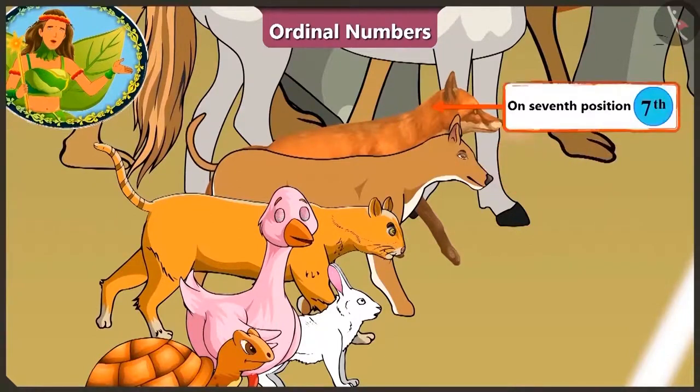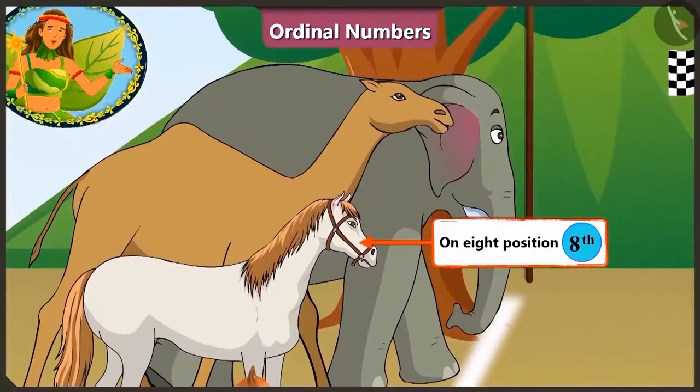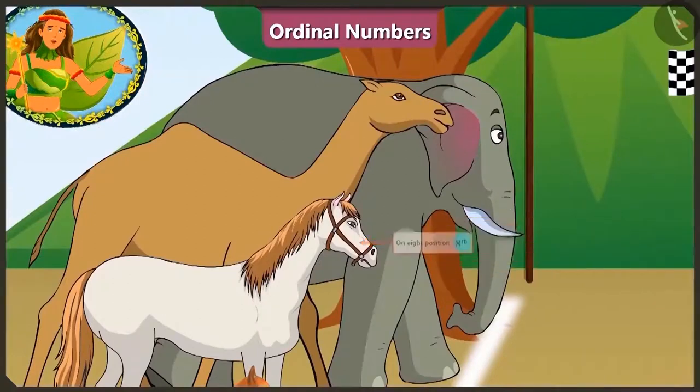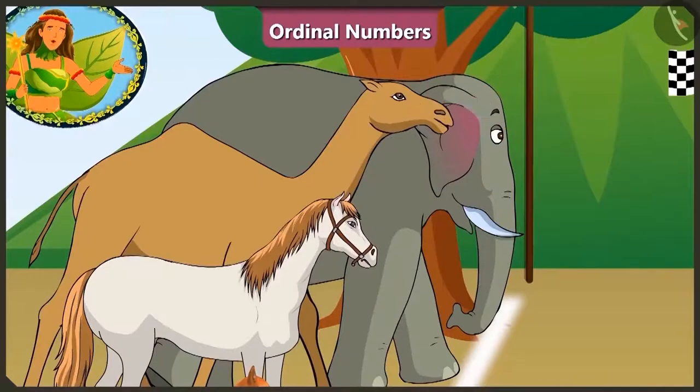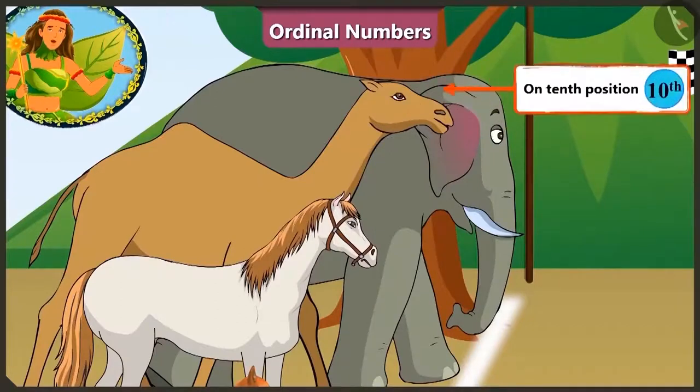On the seventh position there is the fox, horse on the eighth, and who is here on the ninth position? So tall! Hey! This is the camel! And standing at last on the tenth position is the elephant. They are all set for the race.